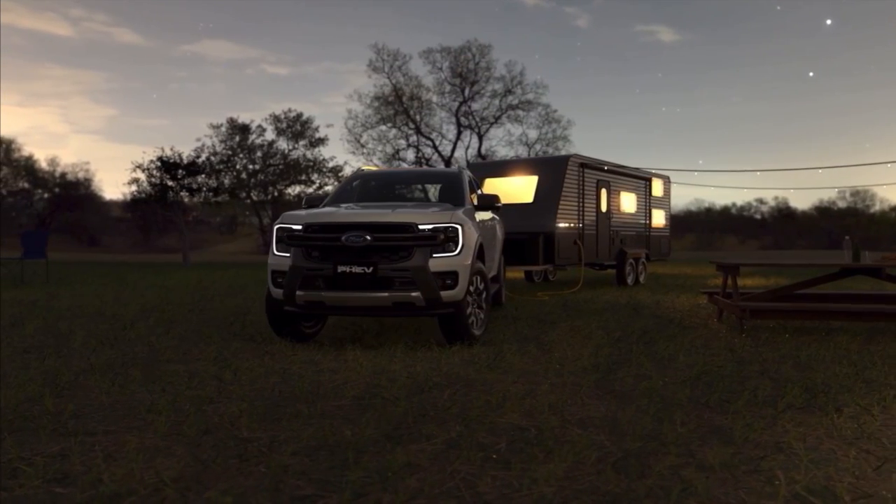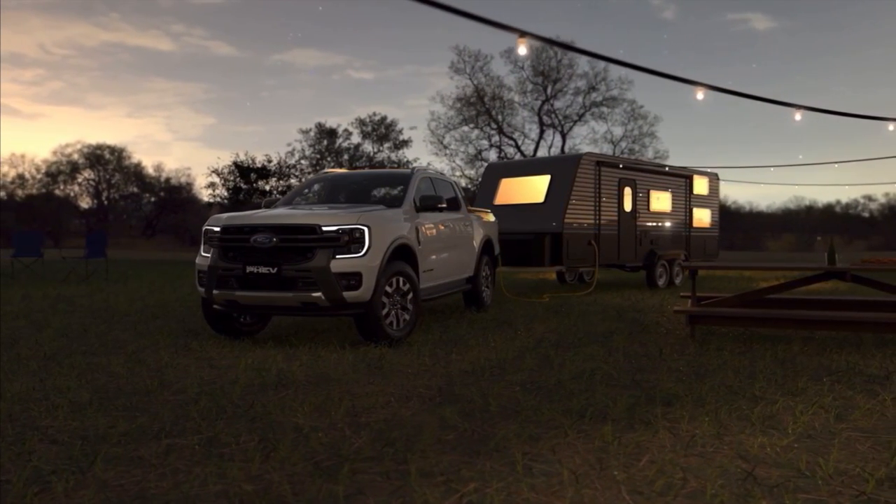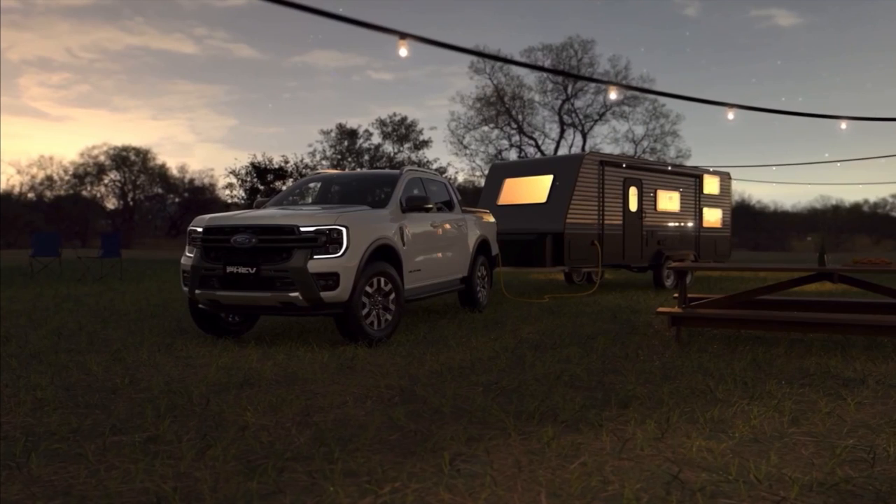Whether you're driving around town or off-road, working or camping off-grid, Ranger P-HEV combines real-world capability with electric performance, economy and versatility.